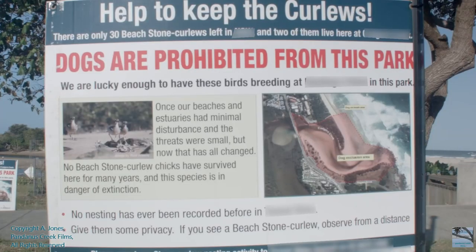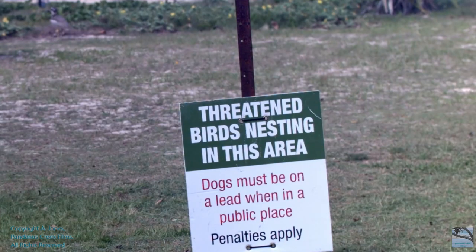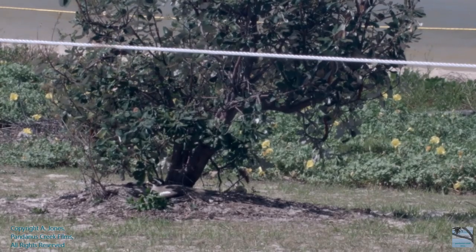In the beginning when the enclosure was put up, everyone was a little concerned that the public would be upset that their park has been blocked off, but it's quite the opposite.